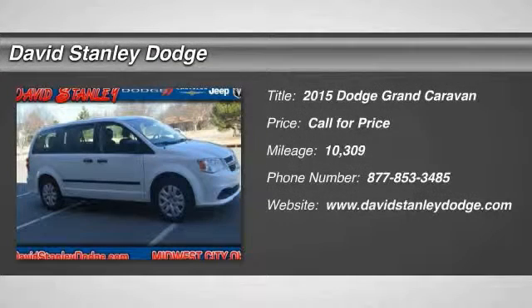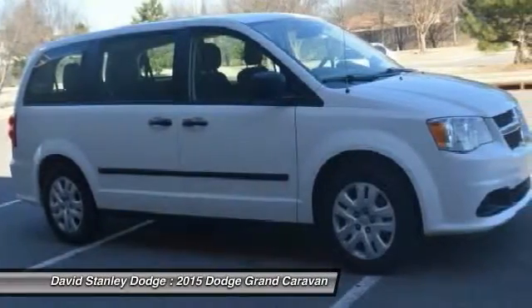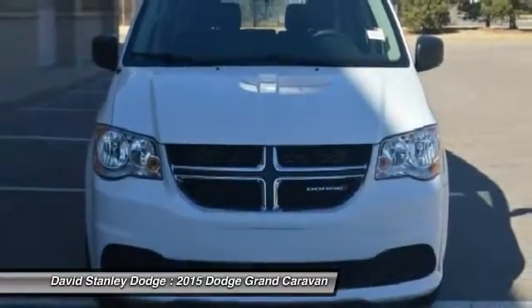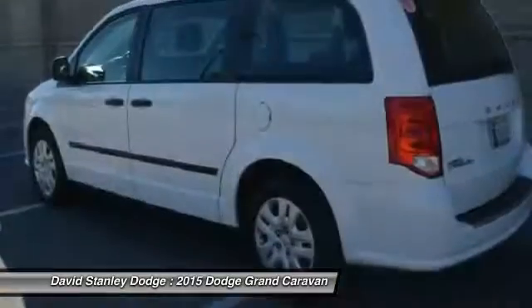The 2015 Dodge Grand Caravan. The Dodge Grand Caravan received the government's highest front and side crash rating of 5 stars. Its vast interior is widely praised, with an innovative seating arrangement, versatile cargo storage, and enough entertainment features to keep the kids entertained on road trips.